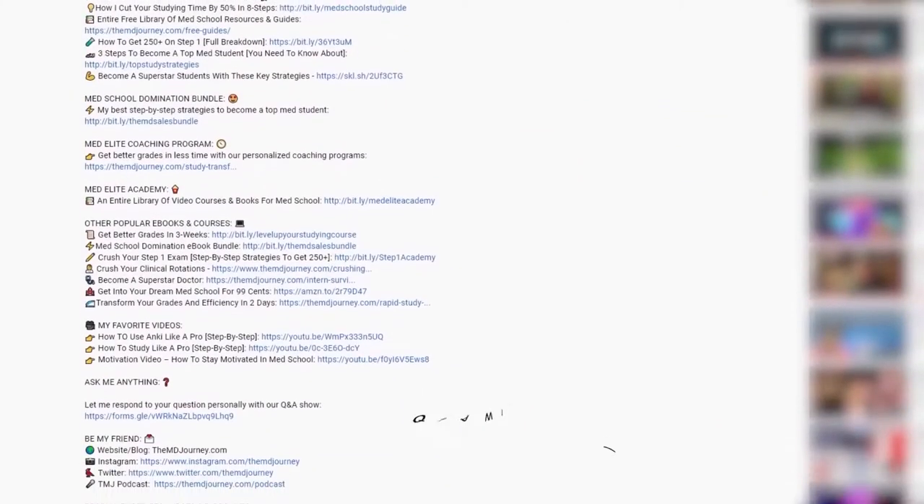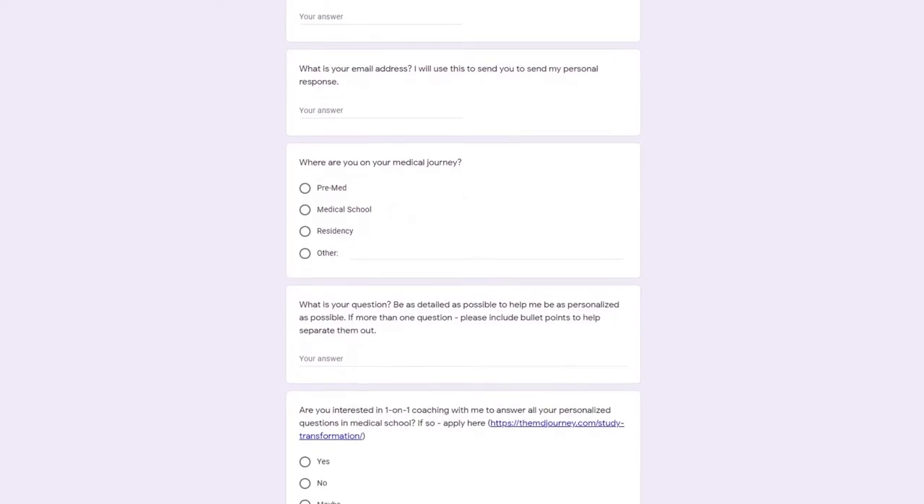Before we get into today's episode, if you want me to answer your own question, just go down to the link, find the Q&A link, and submit your questions along with your email. I'll send you a personalized response. Today we'll be answering questions from a medical student named Victor, and Victor has a lot of questions — so Victor, thank you so much for submitting those.